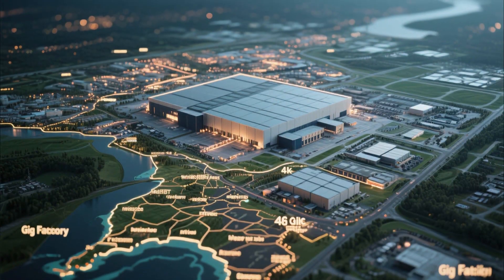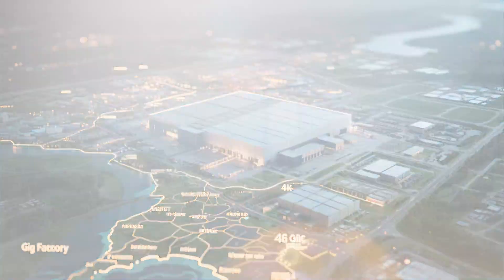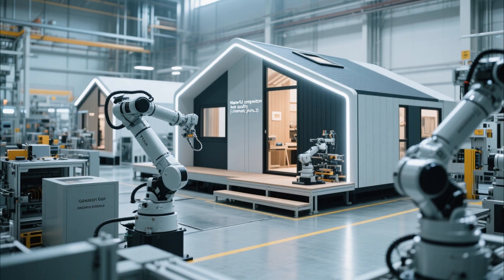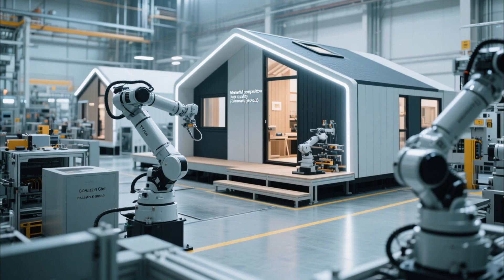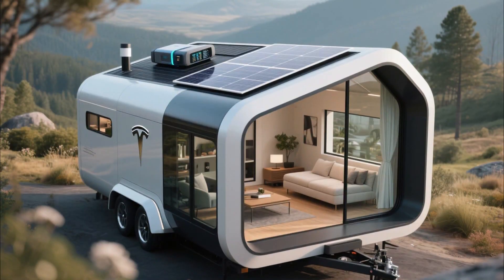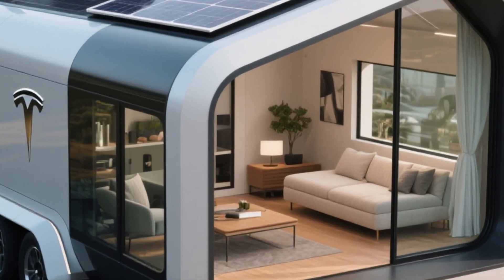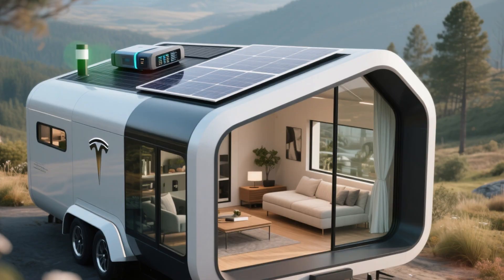The journey of Tesla's tiny house begins inside the massive Tesla Gigafactory. This is not just a car factory — it is one of the largest buildings on the planet and the heart of Tesla's innovation. In 2026, Tesla dedicated a special section of the Gigafactory to experiment with sustainable living spaces. The idea was simple but ambitious: build a house that was energy independent, compact, mobile, and yet luxurious enough to feel like a home.